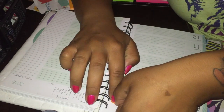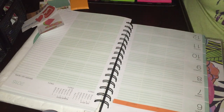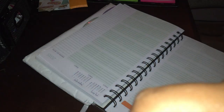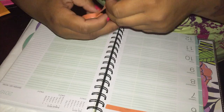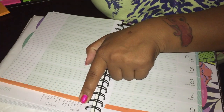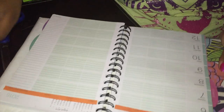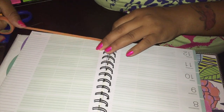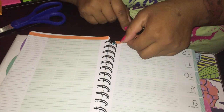Here I'm just taking the orange washi tape and making a quick border, covering up the very top labels because I really don't use them like that. So I just decided to cover that up, as you guys can see. And then I'm going to continue doing the same orange border at the bottom.